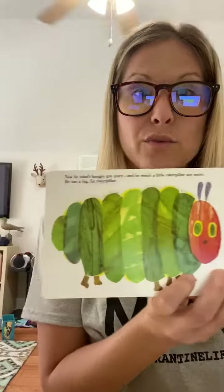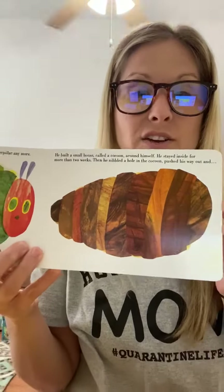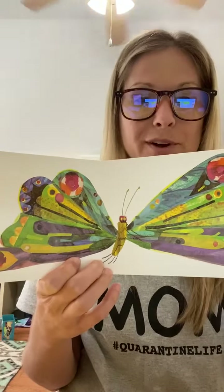Now he is rather large and he finds himself in a cocoon. And finally, a beautiful butterfly.